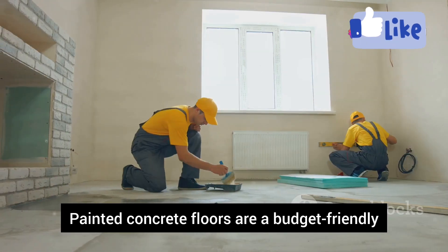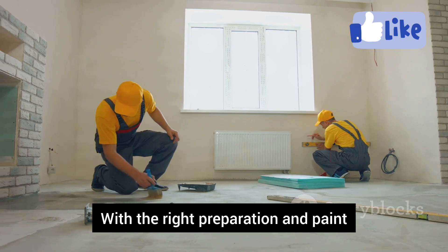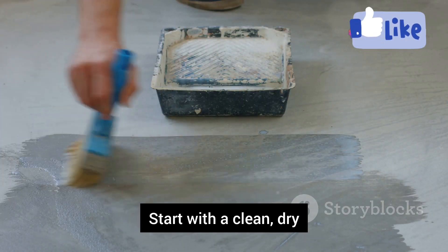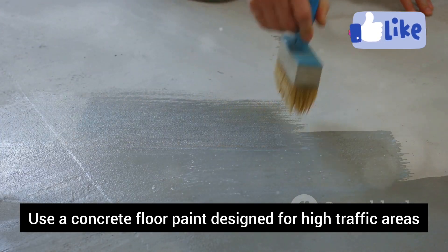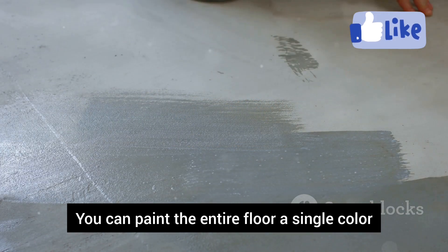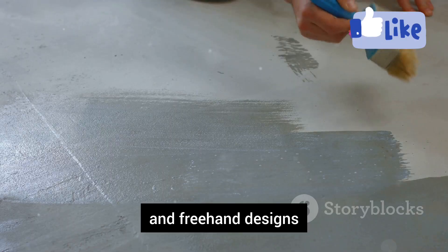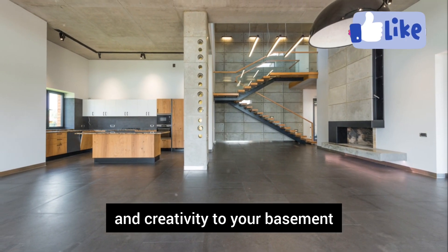Painted concrete floors are a budget-friendly way to transform your basement. With the right preparation and paint, they can be surprisingly durable. Start with a clean, dry, and properly prepped concrete surface. Use a concrete floor paint designed for high-traffic areas and resistant to moisture and abrasion. You can paint the entire floor a single color or get creative with stencils, patterns, and freehand designs. Painted concrete floors add color, personality, and creativity to your basement.